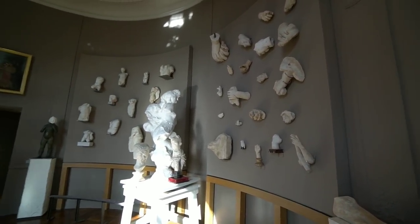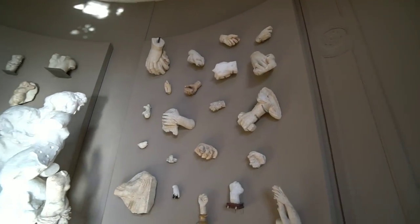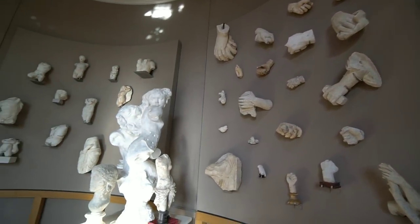Take a look at all this — these are all different body parts and things he was working on or experimenting with.